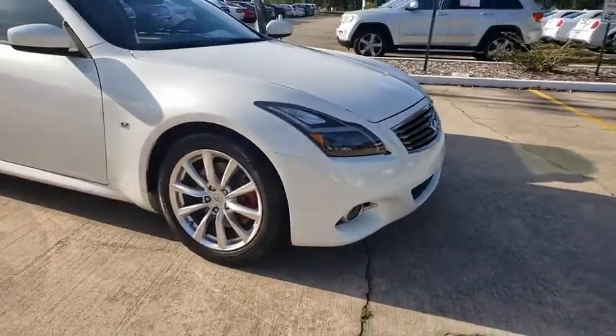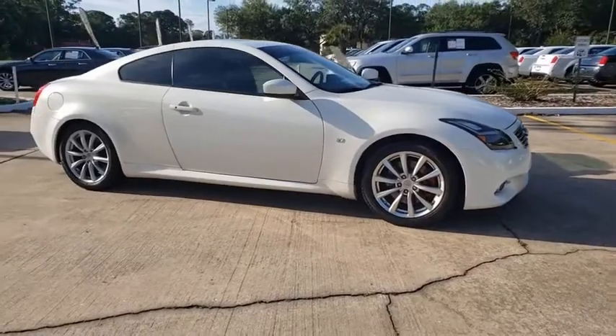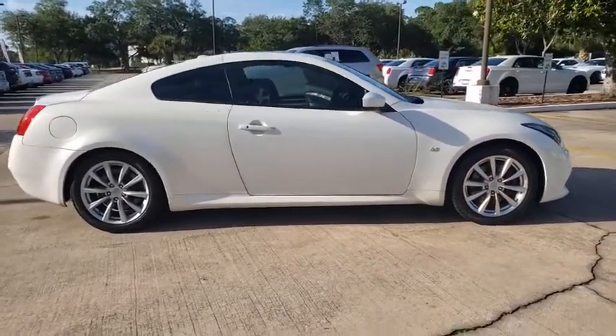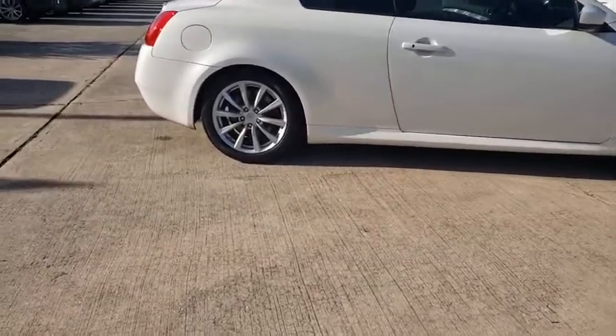Take a ride in the 2014 Infiniti Q60. The Q60 delivers massive power with refinement and precision. It is responsive and agile while offering a comfortable ride and a luxurious interior.